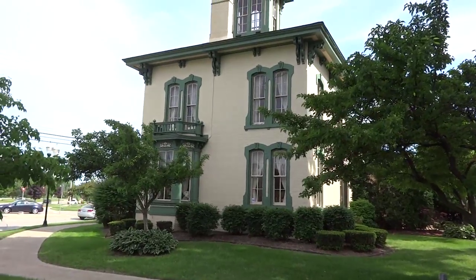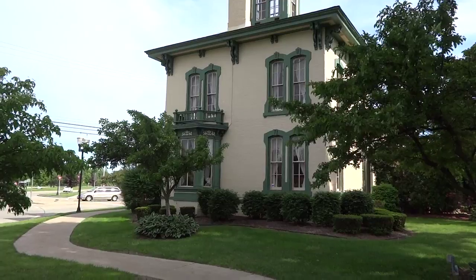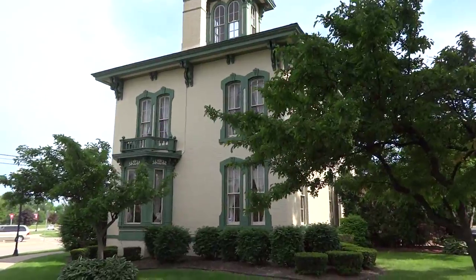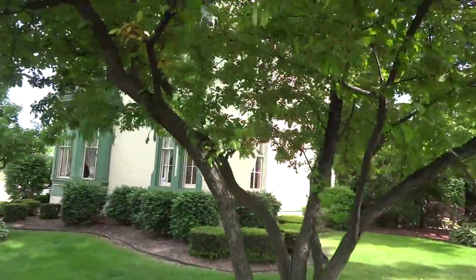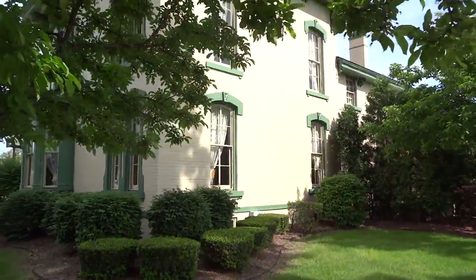What you're looking at here is the historic Upton House. It was built in 1866-67 by a wealthy farmer named William Upton. It's in Sterling Heights, Michigan. It's a Michigan State Historic Site.